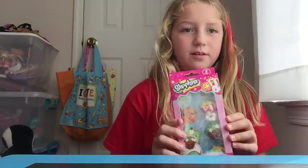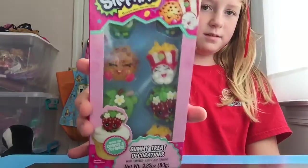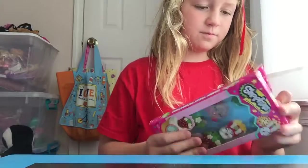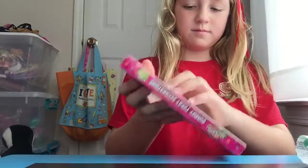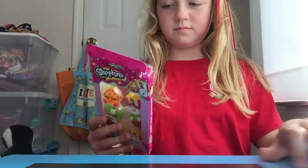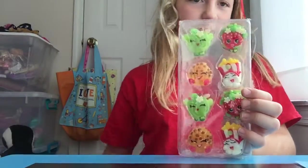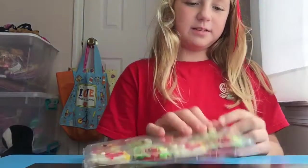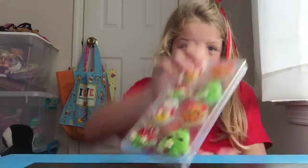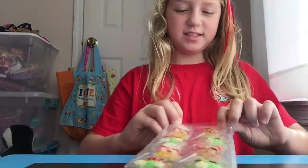First up, it's the Shopkins — it's got gummies! Here they are, the gummy Shopkins. We're gonna see which one tastes the best. By the way, vote in the comment section which one is your favorite and we'll see!